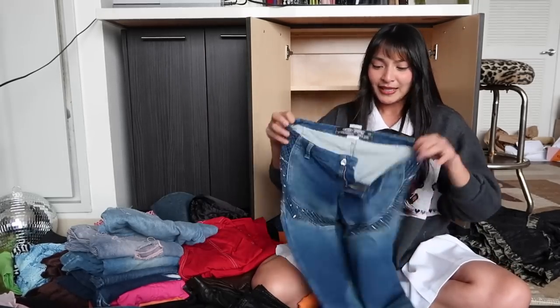I thought pants was going to be kind of easy because I thought I would be letting go of stuff, but it's kind of hard.